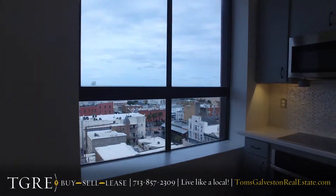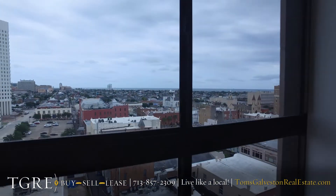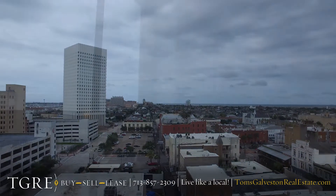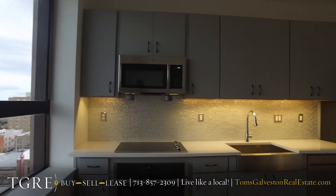Good afternoon. I'm Tom Schwenk and I'm here in the Frost Bank building, this beautiful renovation of one and two bedroom apartments. I thought I'd show you the lovely one-bedroom, one-bath apartment.